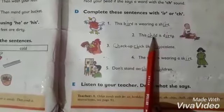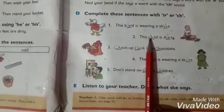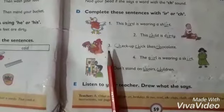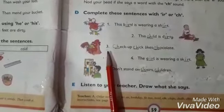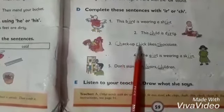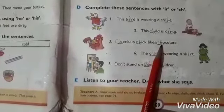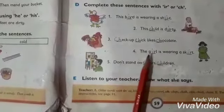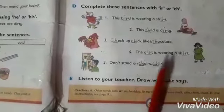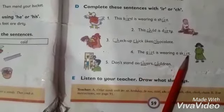Sentence number 2: This child is dirty. Complete the spelling: C-H-I-L-D, child. D-I-R-T-Y, dirty. Third picture has a chick: C-H-I-C-K, chick. The chick likes chocolate — write CH and complete the spelling of chocolate. Number 4: There is a picture of a girl. The girl is wearing a skirt. Complete the spellings: G-I-R-L, girl. S-K-I-R-T, skirt.